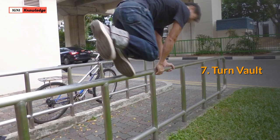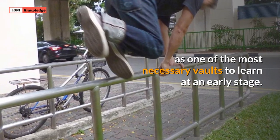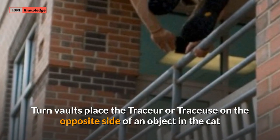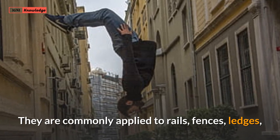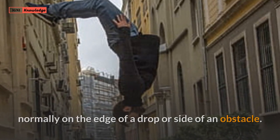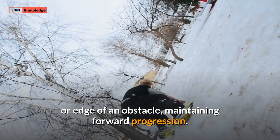7. Turn Vault. Turn vaults are among one of the most commonly used as well as one of the most necessary vaults to learn at an early stage. Turn vaults place the tracer on the opposite side of an object in the cap position, ready to dismount to the next obstacle or ground. They are commonly applied to rails, fences, and ledgers, normally on the edge of a drop or side of an obstacle. Turn vaults provide a fast but safe way to move onto the outside or edge of an obstacle, maintaining forward progression.